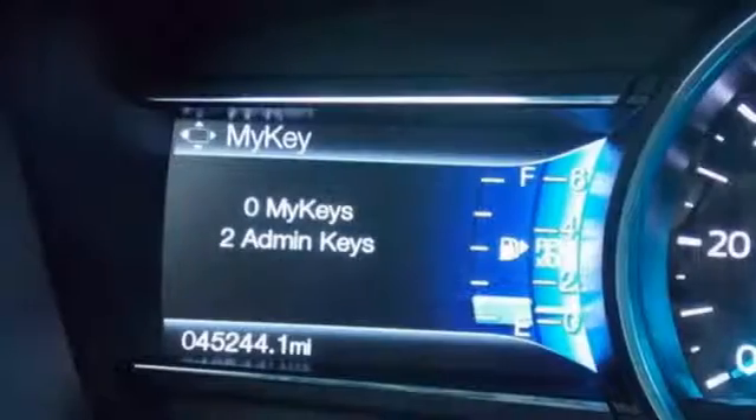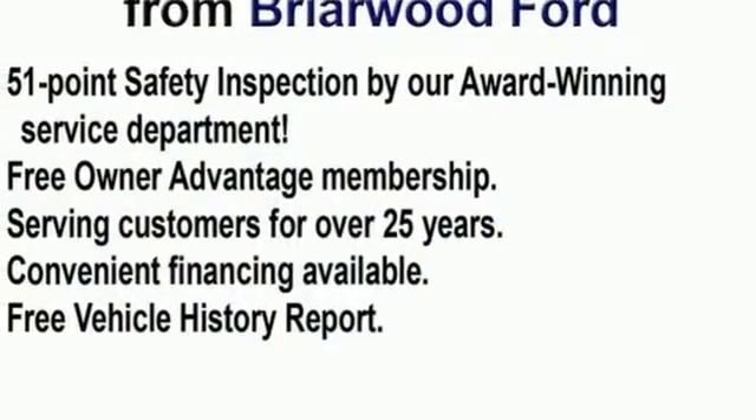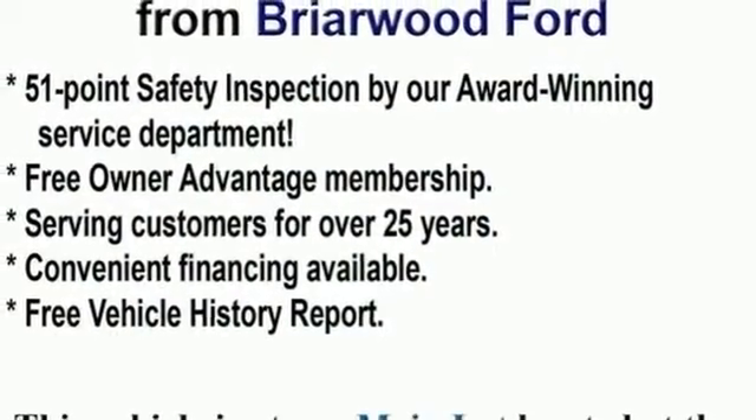Automatic transmission, first and second row sunroof, gas pressurized shocks, and V6 engine. Hurry in today and see it for yourself.